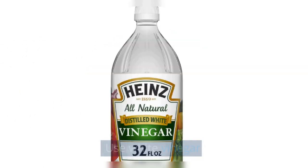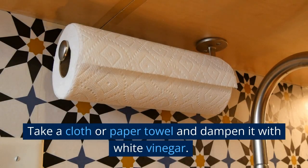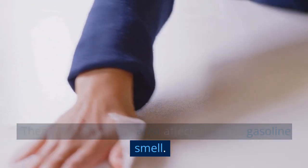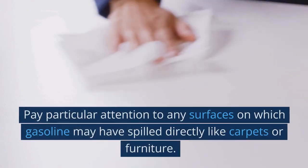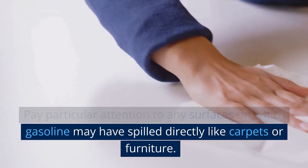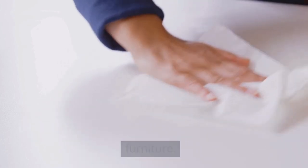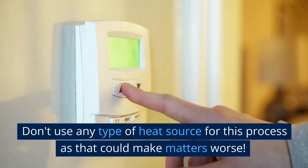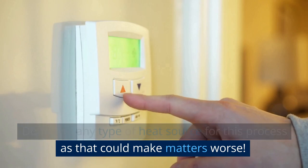Use white vinegar. Take a cloth or paper towel and dampen it with white vinegar. Then wipe down the area affected by the gasoline smell. Pay particular attention to any surfaces on which gasoline may have spilled directly, like carpets or furniture. When you've wiped down everything thoroughly, just let it dry naturally. Don't use any type of heat source for this process, as that could make matters worse.